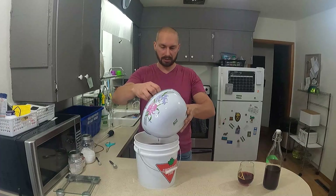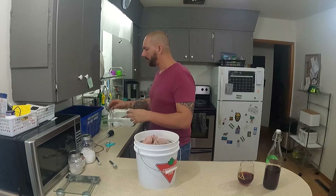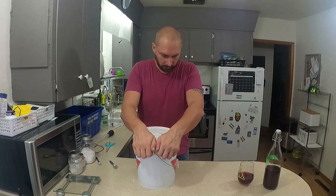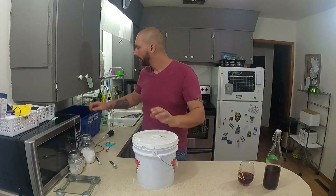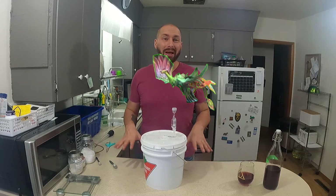Now what we've got to do is add our cherries and jalapeños — a little bit more juice there. Slap our lid on and install our airlock. And there you have it: Phoenix Blood Mead.